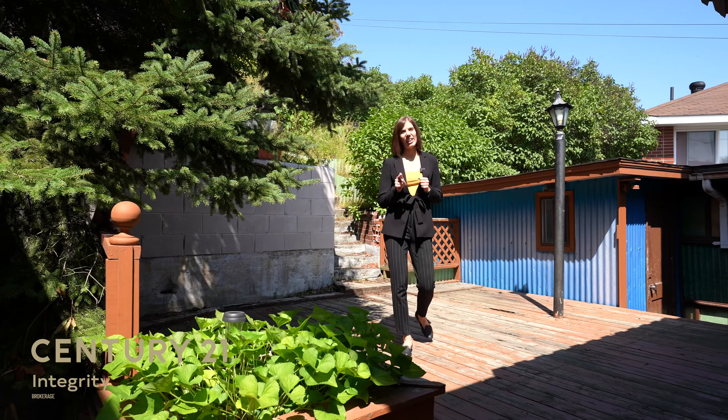Well, that's the end of the tour. If you like what you see, give me a call. I'm Julie Robert with Century 21 Integrity. Catch you later.